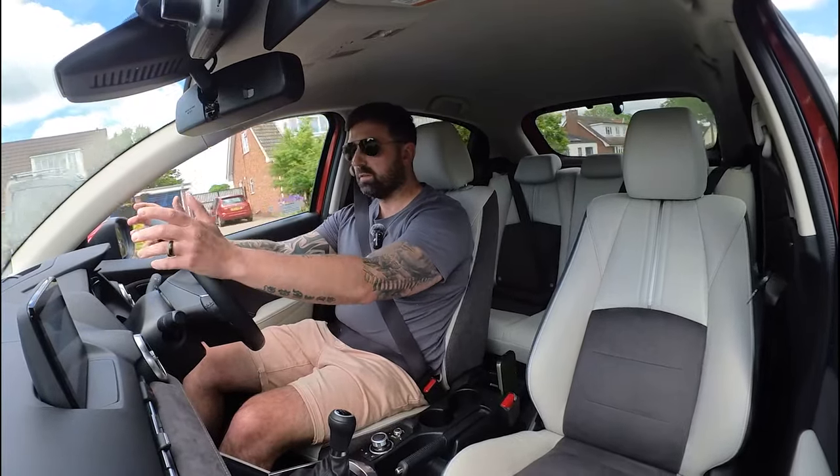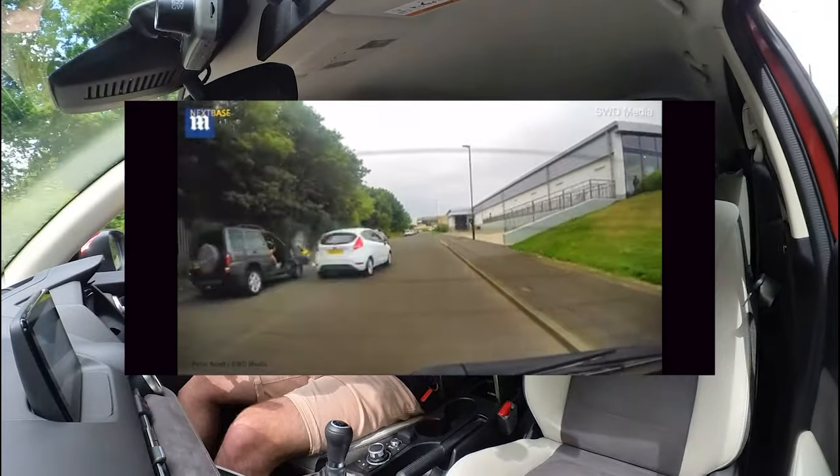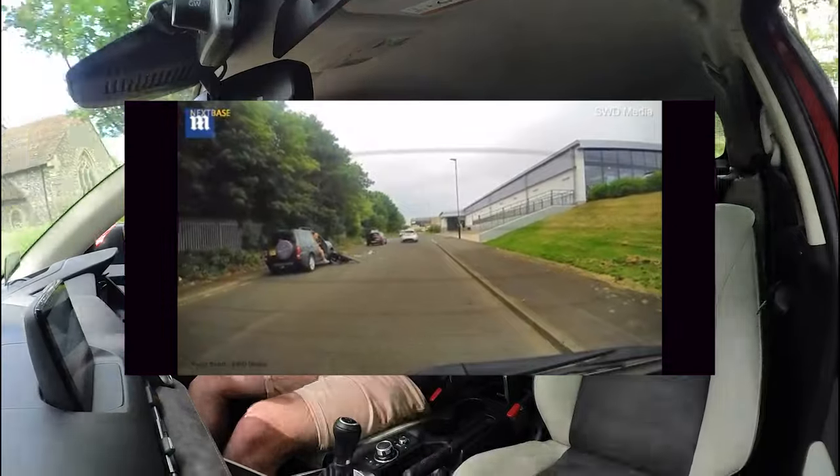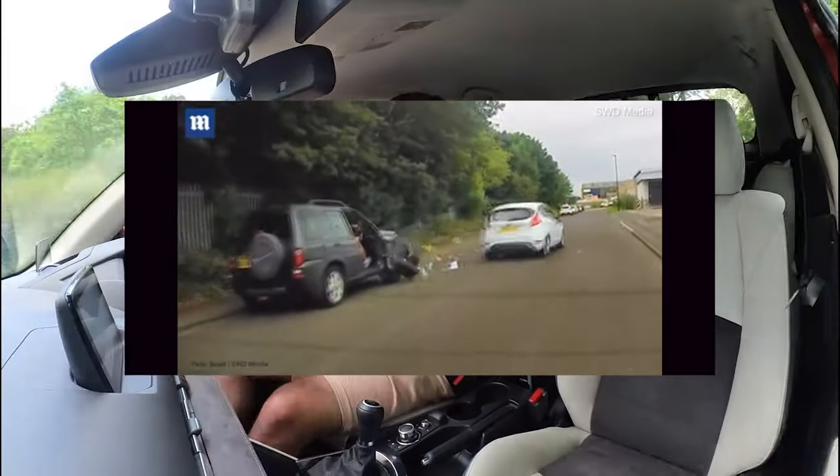Learners are taught that they should give at least a meter — a door's width of space. So if a door was to fly open, no harm would come. If someone was to walk around the vehicle, there would be no harm to that person.